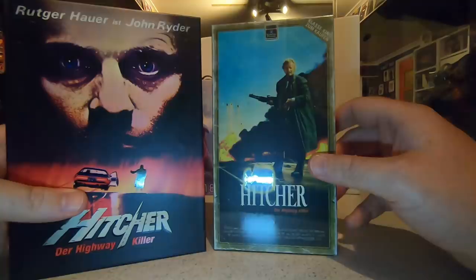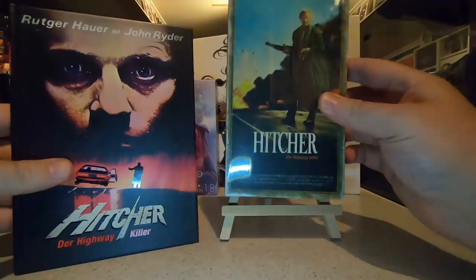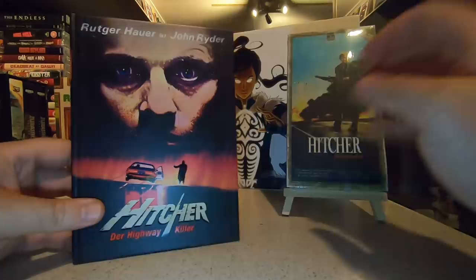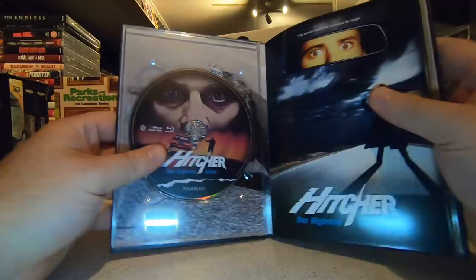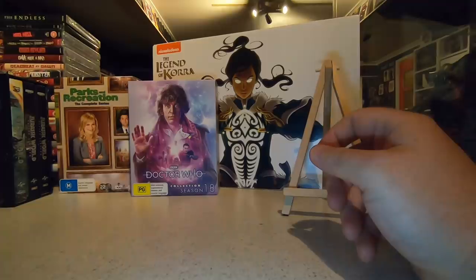For a collector's item, anybody who likes to collect physical media and remembers the days of VHS, this is such a cool item to own. I'll keep it sealed - there's no real point opening it when I've got the Blu-ray to watch. As a limited edition item to go on the shelf, I think it's absolutely beautiful. In typical fashion with these media books, we've got the Blu-ray at the beginning, the DVD edition toward the end, and in the center some promotional material, production photos, and behind the scenes information.